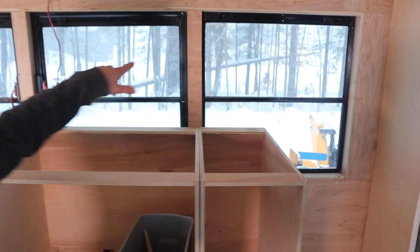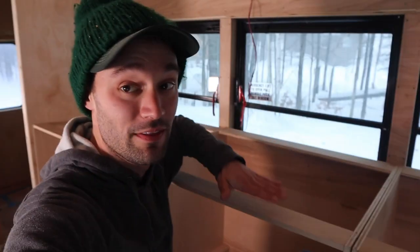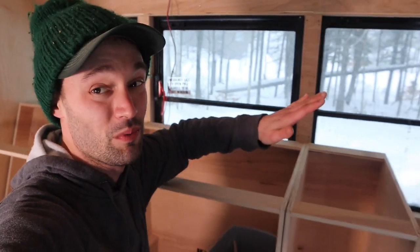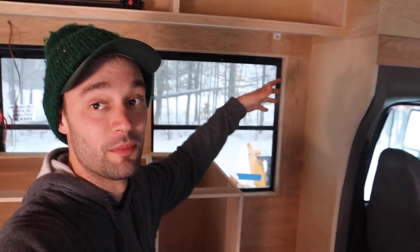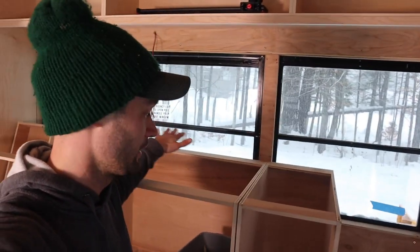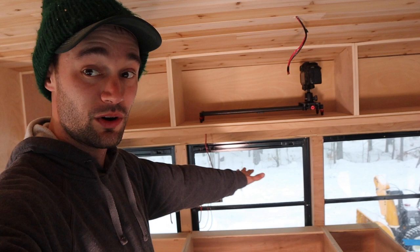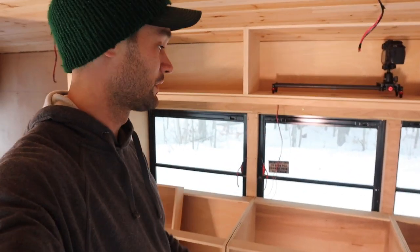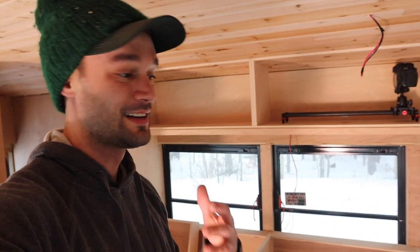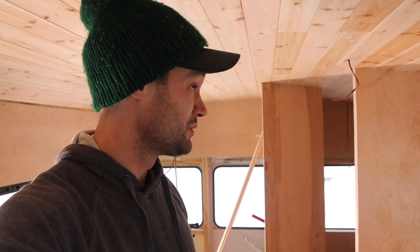We got our back casings in. We didn't screw them in just yet, but we got them placed so we can see them. What we can do now is get Rachel's cabinet that she's been working on this morning and set it in here to make sure everything fits correctly. Once we know all of our casings are working, we can actually start putting the screws in, final installing it, and getting it completely set and locked into place, which gives us our measurements for our cabinet doors in the next episode.